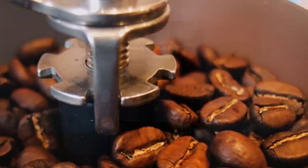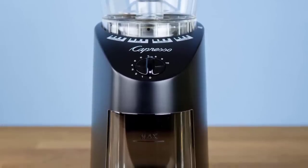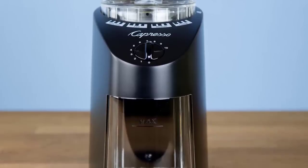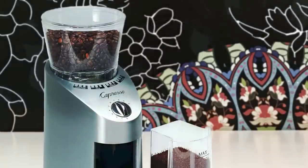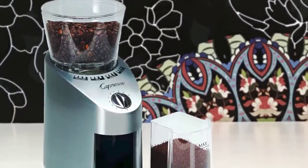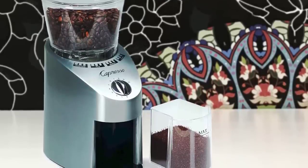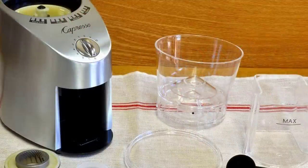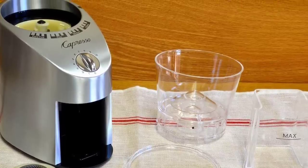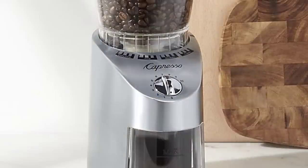Visually, the Capresso Infinity 565.05 is a compact and attractive grinder made of stainless steel. The plastic hopper on top has a wide mouth and twists to select grind size. The front panel is simple and clean with a stainless twist timer above the grounds container. By moving the hopper all the way to the right, the Infinity can be opened for cleaning. The grinder has 16 grind settings — you change the setting by twisting the hopper, and a twist of the timer dial starts the grinding, with grounds falling into a plastic container at the front.